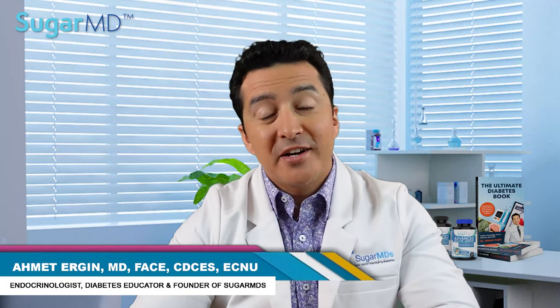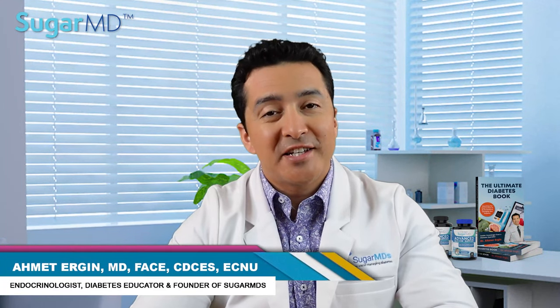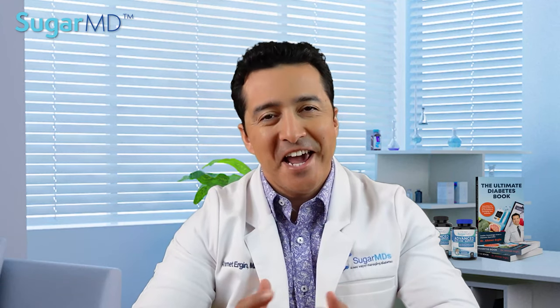Hello everyone, I am Dr. Ahmed Ergin. I'm an endocrinologist, a diabetes educator, and founder of SugarMD — yes, this channel.